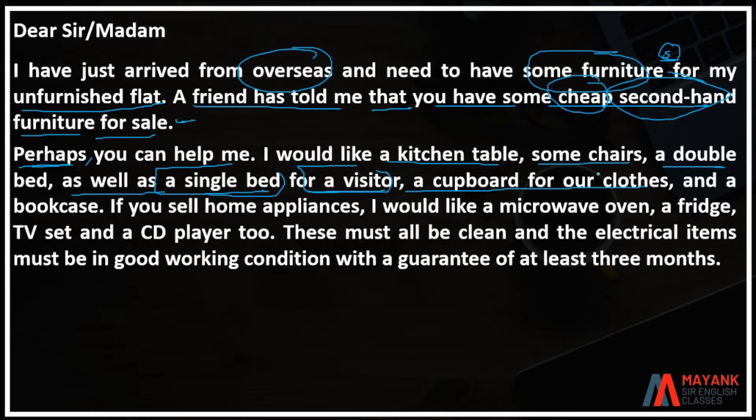A cupboard for clothes and a bookcase. If you sell home appliances, I would like a microwave oven, a fridge, a TV set, and a CD player too.